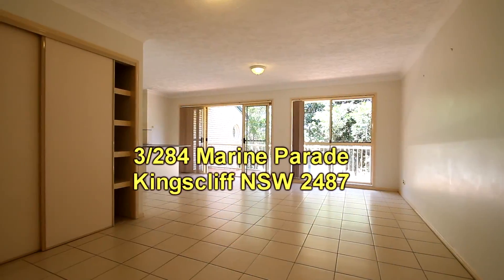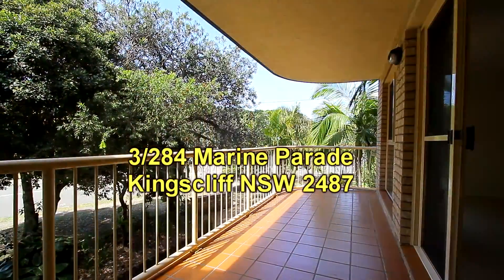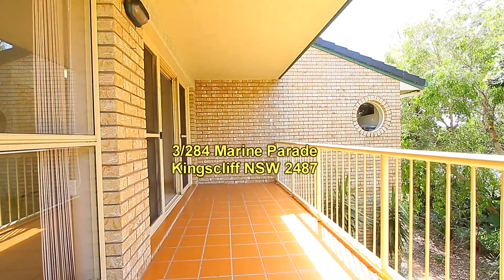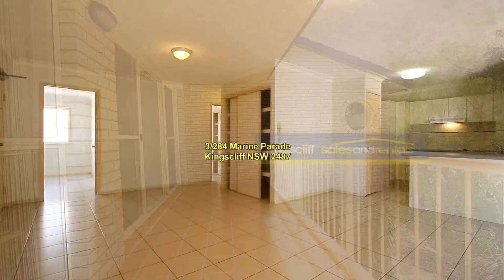This is how it presents from the street, hidden by a whole lot of trees. There's a nice outlook from the unit and the balcony overlooking the trees. It's a north-facing balcony so it's in full sun most of the day.